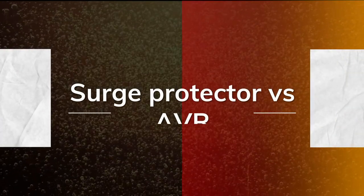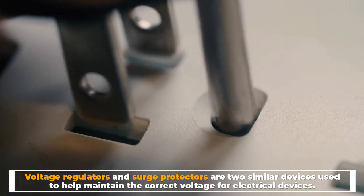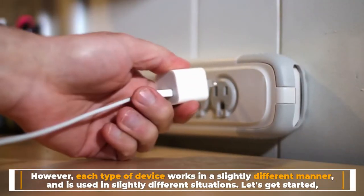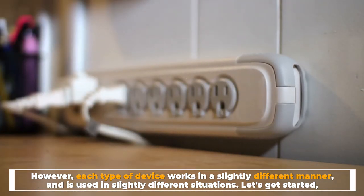Surge Protector vs AVR. Voltage regulators and surge protectors are two similar devices used to help maintain the correct voltage for electrical devices. However, each type of device works in a slightly different manner, and is used in slightly different situations. Let's get started.